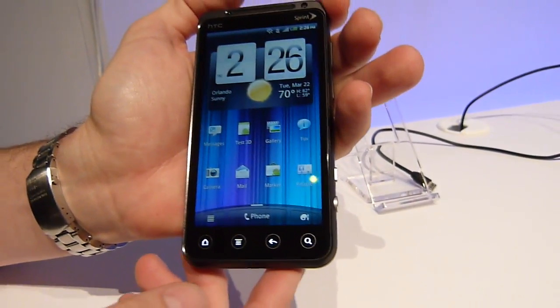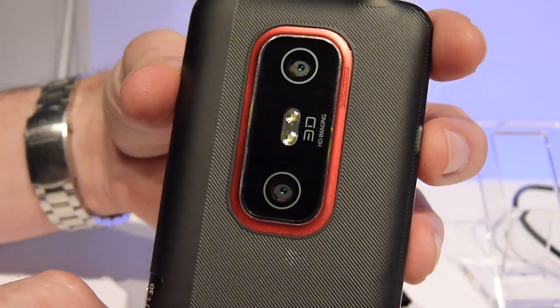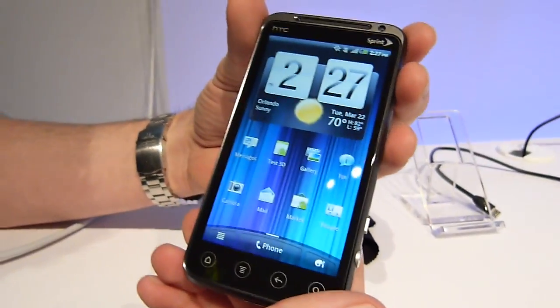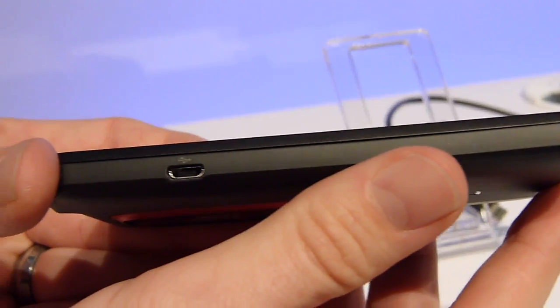It does have 3D video capabilities from two 5 megapixel cameras. It's a device that will do both video and still captures. It also has the ability to play back in 3D on the device, as well as through the HDMI out, which is actually an MHL HDMI connection.